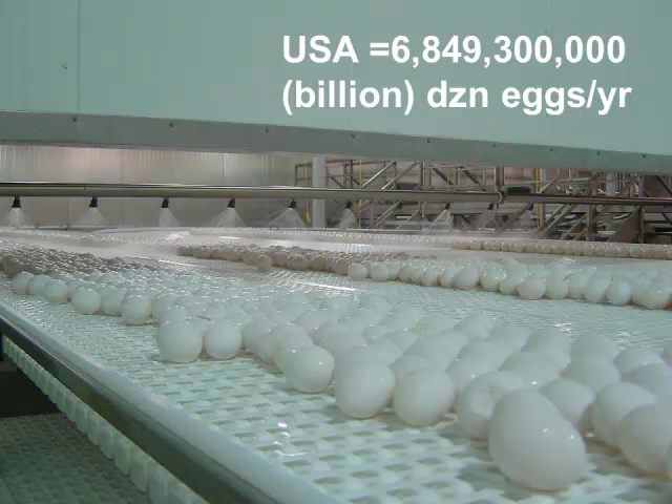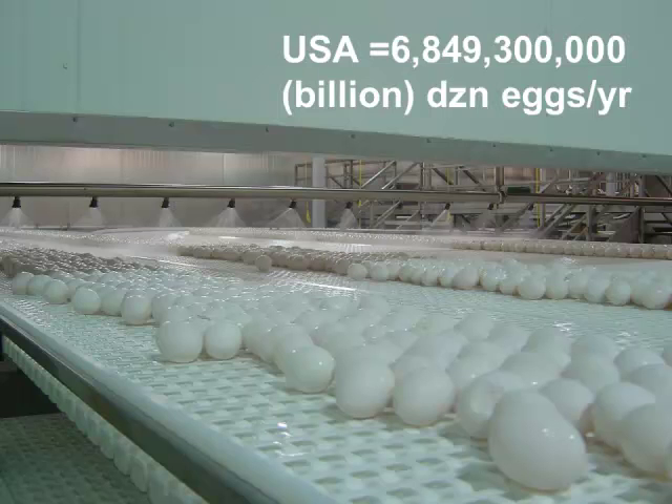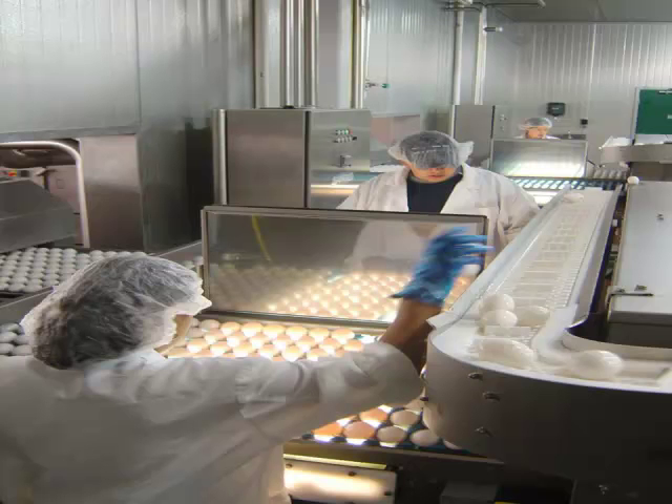Coming out of the barn, eggs go through a wash cycle, then into an area where they are candled — inspectors look for bloods, cracks, checks, and other problems that need to be removed. One worker picks up eggs that didn't wash well, and a return line takes those eggs back for a second wash before going into the breaking plant. The cleanliness seen here is what these farms look like every day, because sanitation, biosecurity, and cleanliness are absolutely critical.